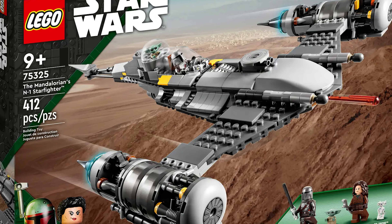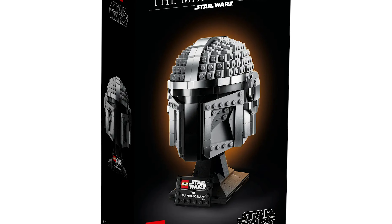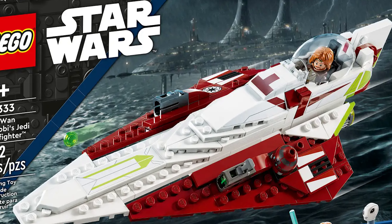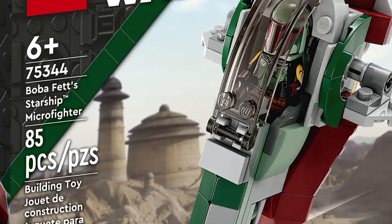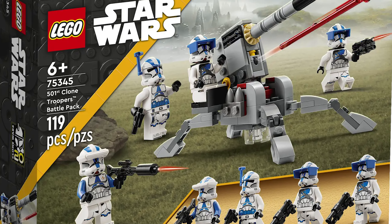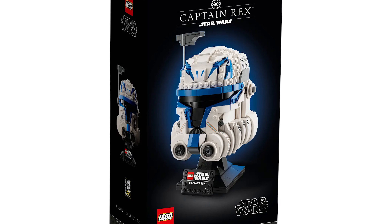Set 75325, the Mandalorian's N-1 Starfighter. Set 75328, the Mandalorian Helmet. One of my favorites: set 75333, Obi-Wan Kenobi's Jedi Starfighter. Set 75344, Boba Fett's Starship Micro Fighter. Set 75345, the 501st Clone Trooper Battle Pack. Set 75346, the Pirate Snub Fighter — I'm surprised this didn't make the four times list or even get a bigger discount; a lot of people forgot about this set. Set 75347, TIE Bomber.